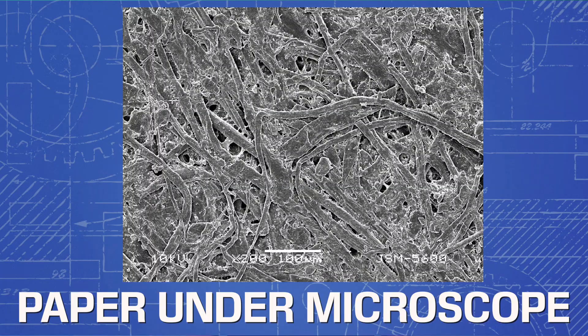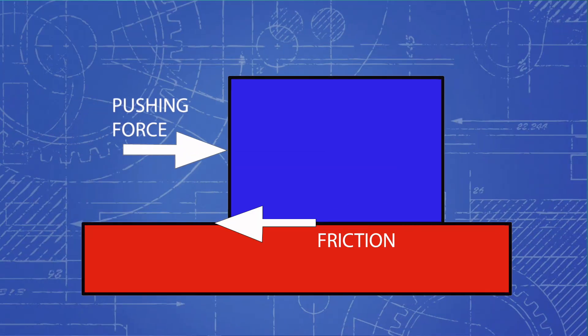If you look at objects up close, you see that they have all these little tiny peaks and valleys. When two objects rub up against each other, those peaks and valleys get caught on each other, and this creates friction. The force of this friction can counteract momentum and slow down objects. This isn't very ideal, especially when we want to carry very heavy loads.